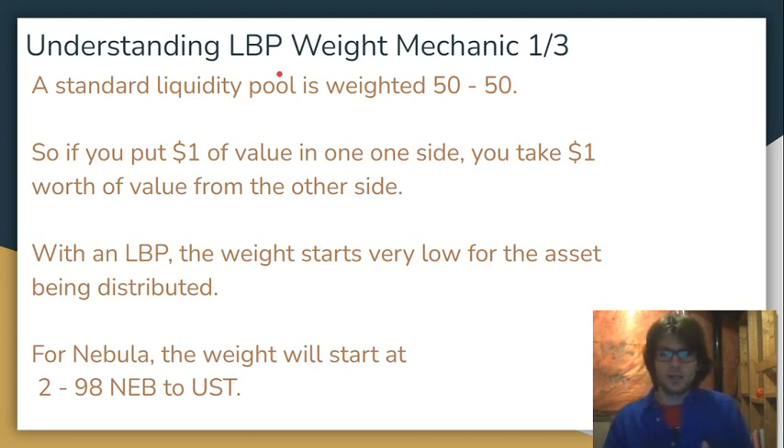Let's talk about weight in an AMM pool. If you're over on Astroport and you're interacting with the Luna UST pool, if you put X value into one side, you're going to be taking X value out of the other side, because in that pool the total value is divided into two halves. The Luna in that pool makes up one half of the total value, and the UST makes up the other half, because each side is weighted at 50%. That's how a standard AMM pool works.